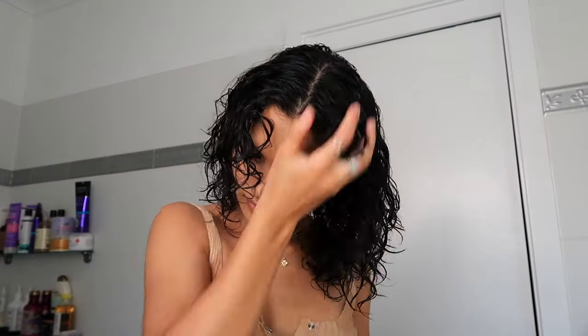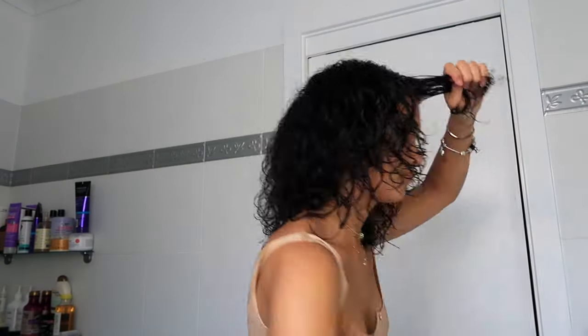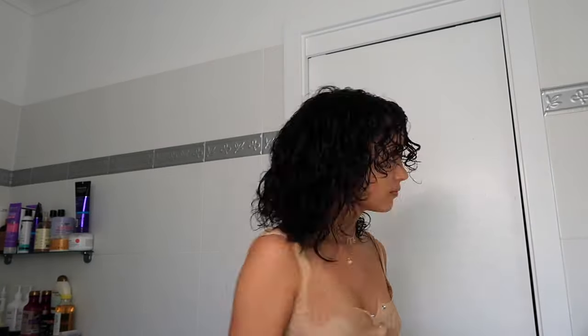Going back with the Denman brush, I'm just going to define the bits I want to be super defined, like the sections at the front. I now have four products in my hair — the mousse, cream, gel, and serum. I hope it turns out alright; I'll see you guys later in the day when it's dry.